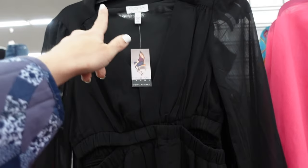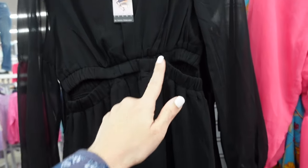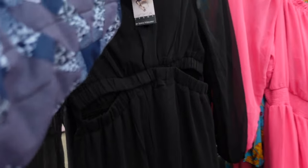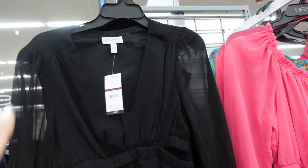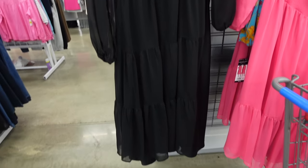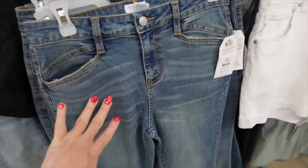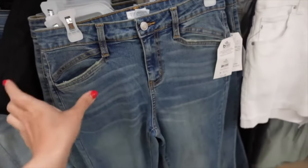Also on sale is this dress from Sophia Vergara — plunging V-neckline, sheer sleeves, little cutout detailing, tiers all the way down, nice and flowy, seam through the back with elastic. Regularly $34, on sale for $19.